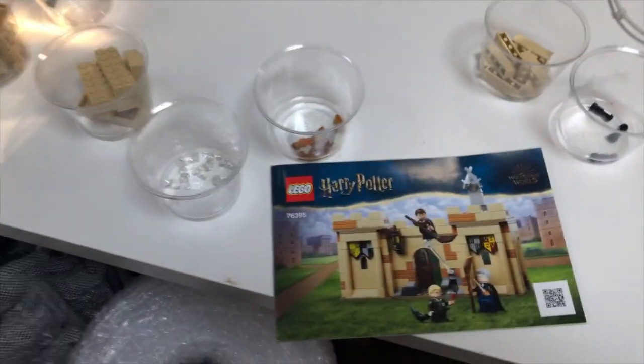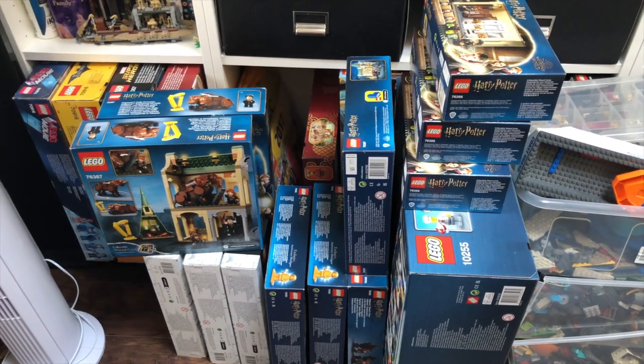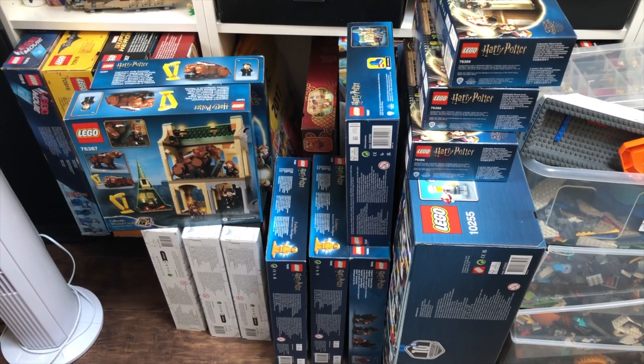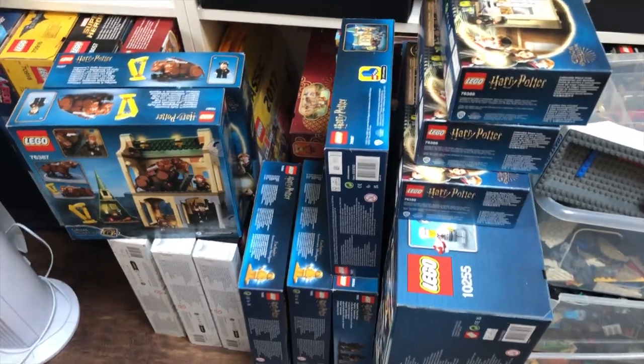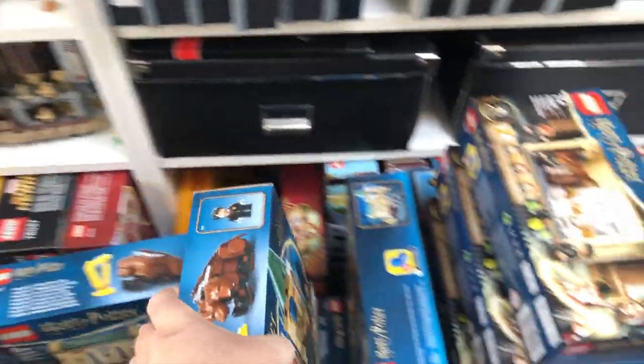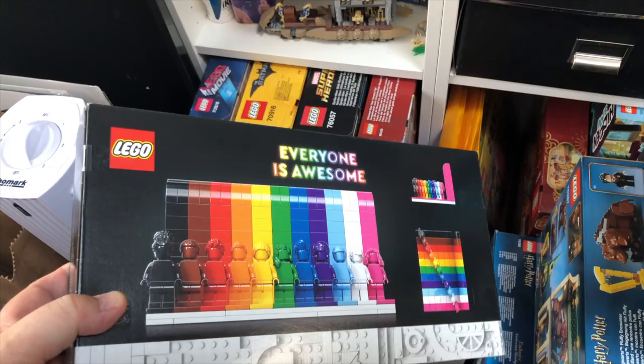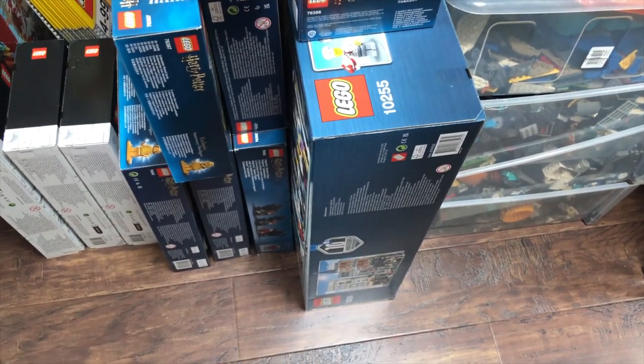I'm just finishing off parting out three Harry Potter sets. I picked up sets at the weekend from the LEGO store — mostly three of each of the various Harry Potter anniversary minifigure sets, got a little discount and points. I also picked up a few of the Everyone is Awesome sets, which will be hitting the store very soon, and an Assembly Square to go with another one I'll be parting out.